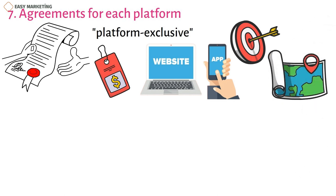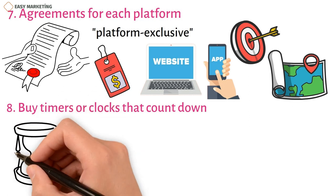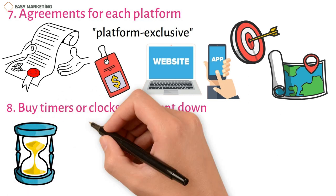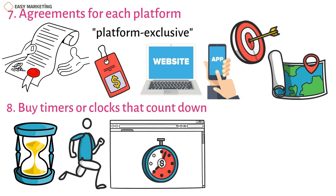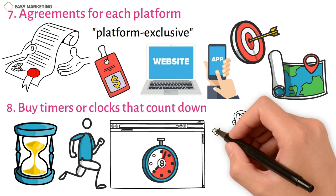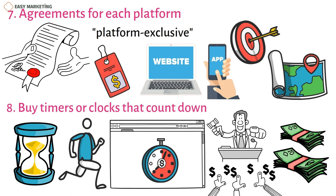Strategy 8: Buy timers or clocks that count down. Some businesses find it helpful when their products are up for auction or have a countdown until they can be bought. You can make a customer feel more rushed to buy something by putting a clock on your website that counts down the time until it's no longer for sale. As more people bid on auction items, the price will go up, giving you more money and making similar goods in the same market worth more.